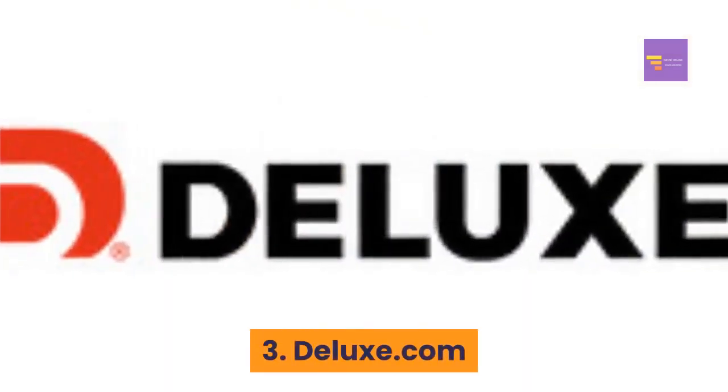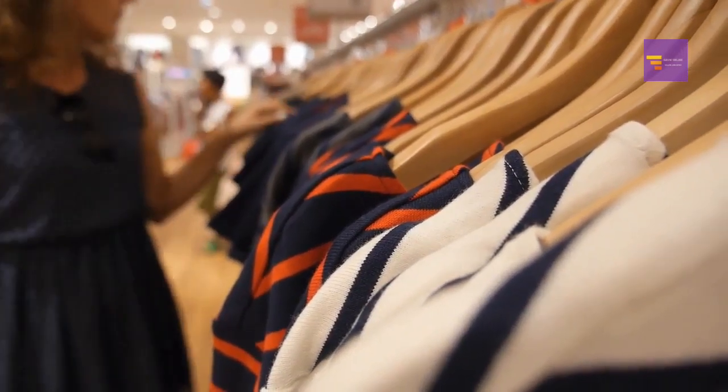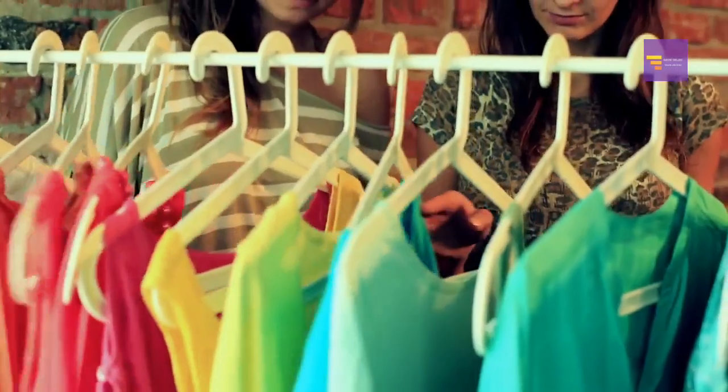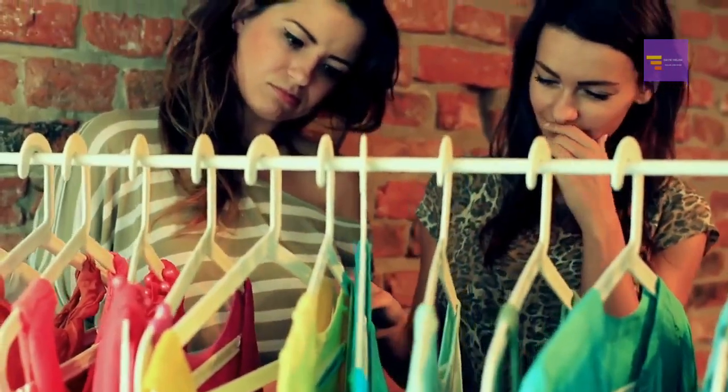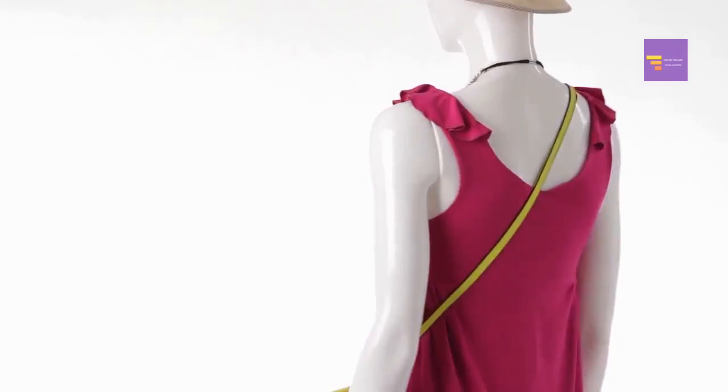Number 3: Deluxe.com. Get tons of free apparel samples from Deluxe.com. You can get sweaters and cardigans, t-shirts, dress shirts, and more from Deluxe.com.